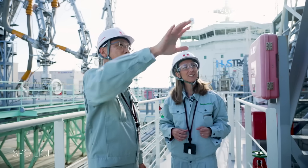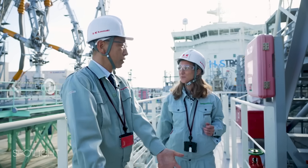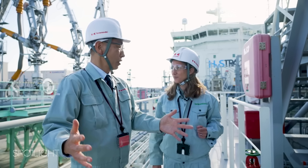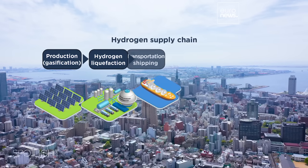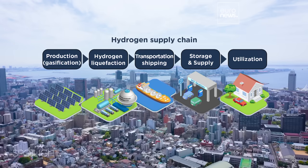Here we have the hydrogen tank. Here in blue you have the mount and under there is the tank. The size of the tank is 1,250 cubic metres. Kawasaki Heavy Industries has developed a full hydrogen supply chain in Kobe, providing heat and power supply to the urban area.